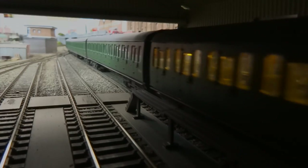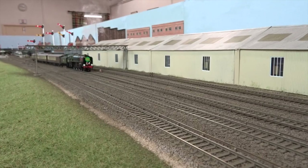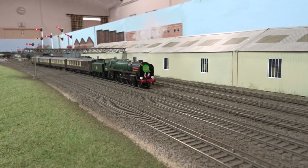Finally, adding an extra touch of glamour with its Golden Arrow regalia fitted, 70004 William Shakespeare heads past the carriage sheds on its way to London.